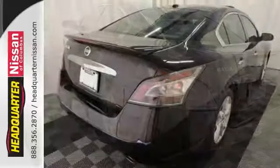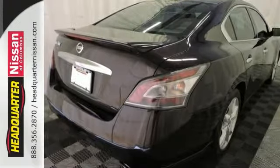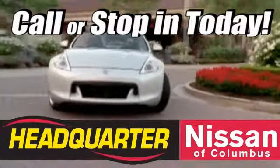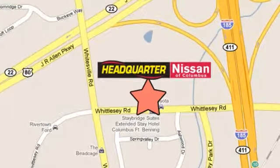You really need to see it in person, so stop in today. Call or stop in to Headquarter Nissan today. We are conveniently located at 1725 Whittle C Road in Columbus, Georgia.